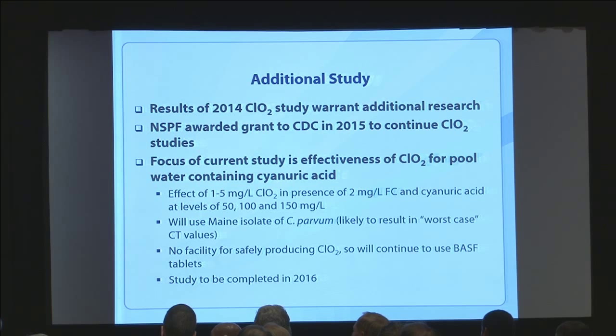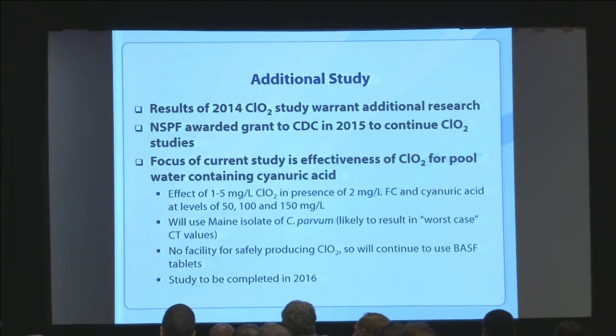MSPF has awarded us some funding this year to do additional research on chlorine dioxide. The focus of that project is going to be: can chlorine dioxide achieve faster kill rates in a pool in which cyanuric acid is slowing down the efficacy of chlorine for hyperchlorination and killing crypto? Could chlorine dioxide be a new way of doing response for those stabilized, cyanuric acid-treated chlorine pools? Maybe next year I can come here and present some of that data.